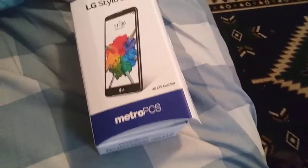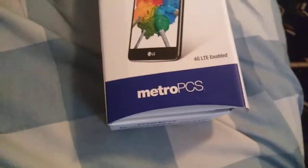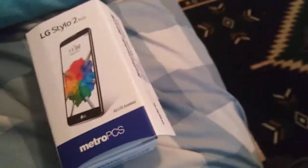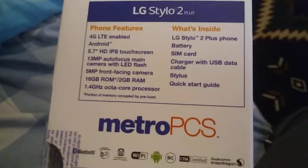I just bought this from eBay and I am very happy and excited to unbox this phone. It comes with a 13 megapixel camera, 5 megapixel front camera, 16 gigabytes storage, 2 gigabytes of RAM. It's 4G LTE enabled, I think it has six points, and it has Android Marshmallow.